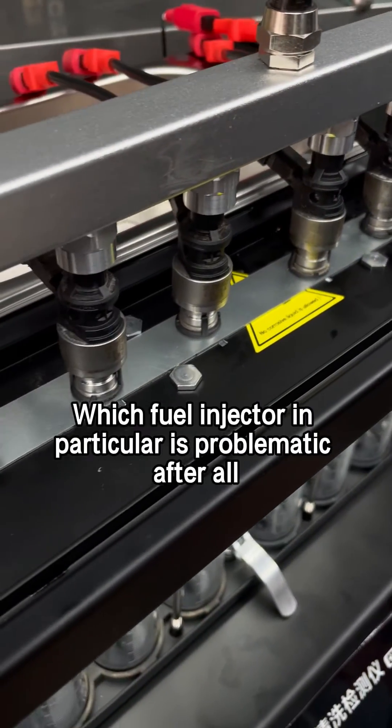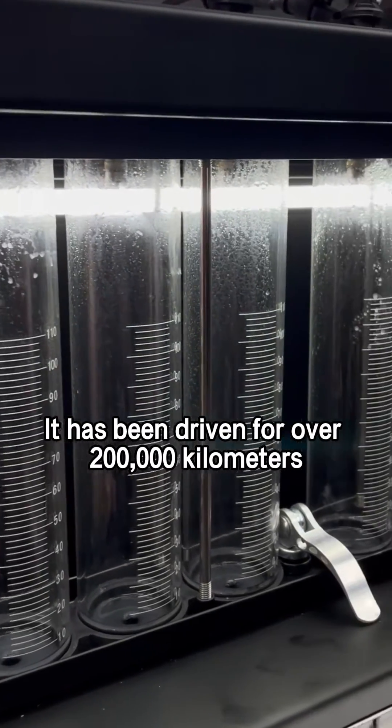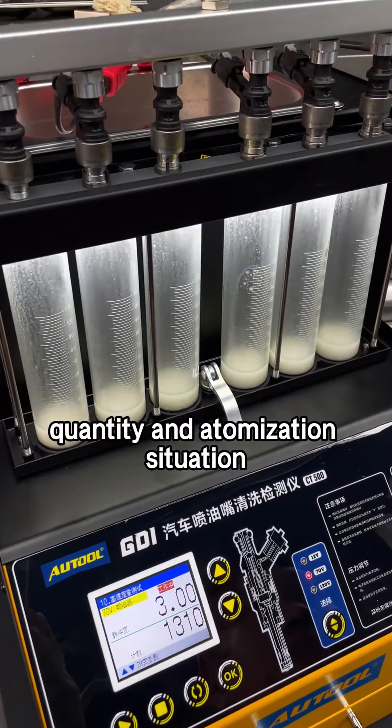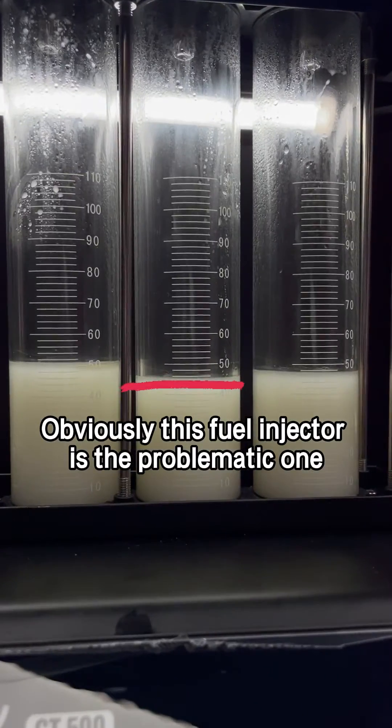Let's inspect it and see which fuel injector in particular is problematic. After all, it has been driven for over 200,000 kilometers. The CT500 can simultaneously test six fuel injectors and compare the fuel injection quantity and atomization situation. Obviously, this fuel injector is the problematic one.